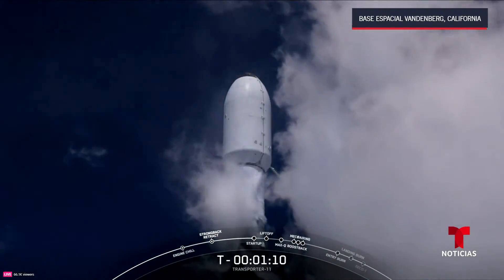Falcon 9 is in startup. Launch director poll for launch, just about 35 seconds from liftoff. All systems go, range is green. Let's watch Transporter 11. 30 seconds. T minus 15 seconds.